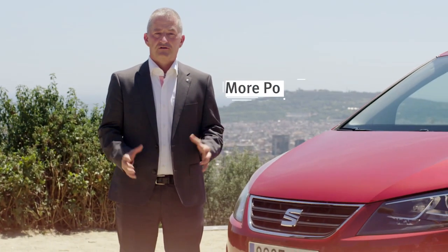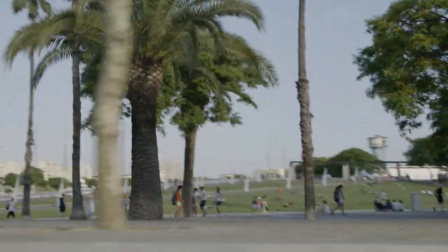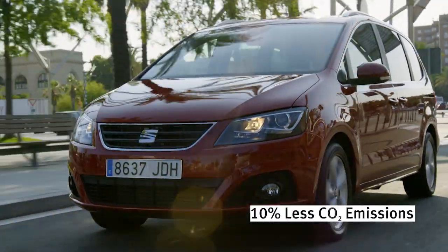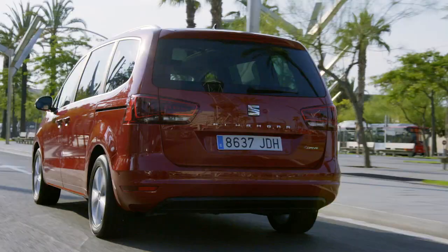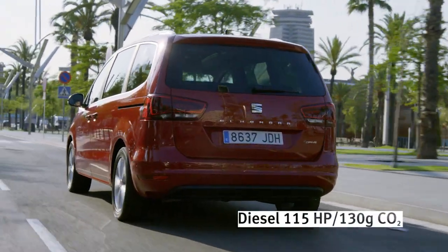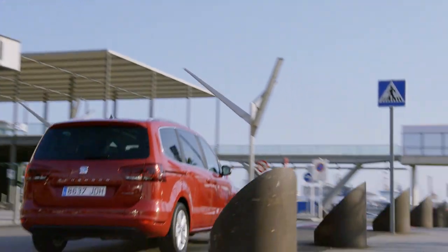This means more power, less consumption and therefore less emissions. We could manage to reduce the emissions on this car over the range by almost 10%. For instance, on the diesel with 115 horsepower, we could reach a value of 130 grams, which is equivalent to 5 liters.